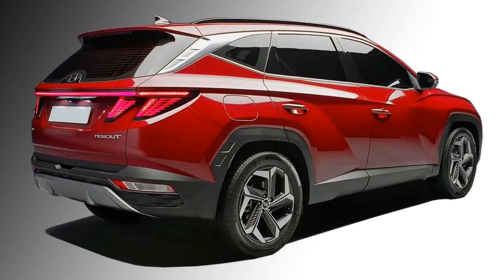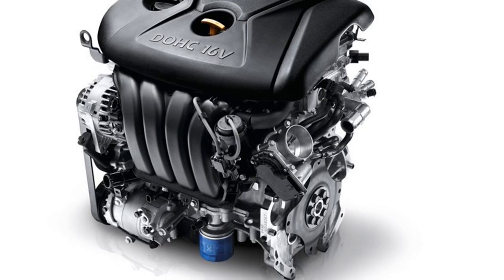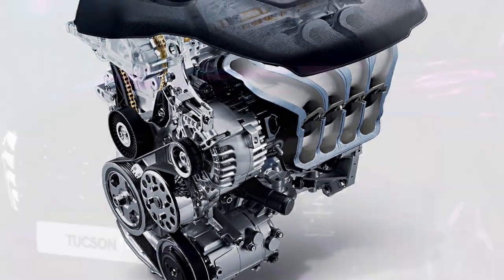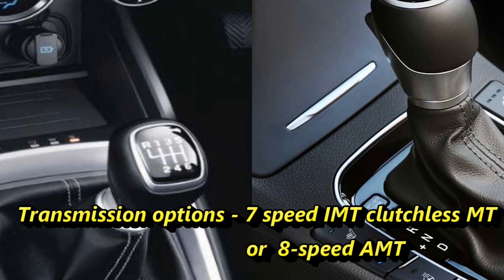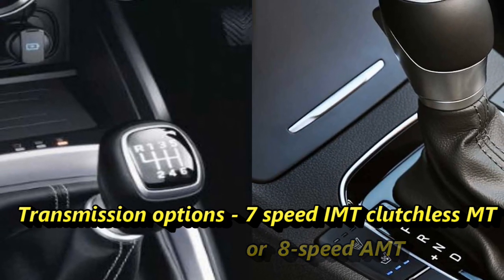On the other hand, the 1.6-litre turbo hybrid engine can churn out 226 bhp of power and 264 Nm of peak torque. Both engines will be mated to an optional 7-speed Hyundai IMT clutchless manual transmission or an 8-speed automatic transmission.